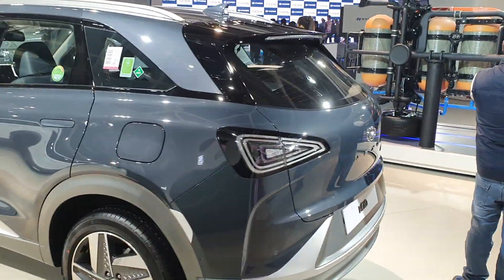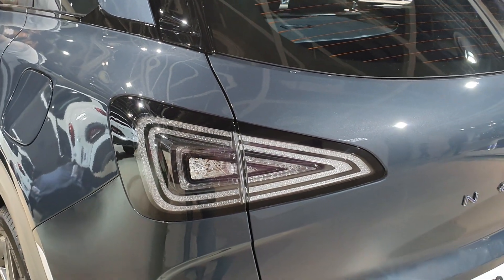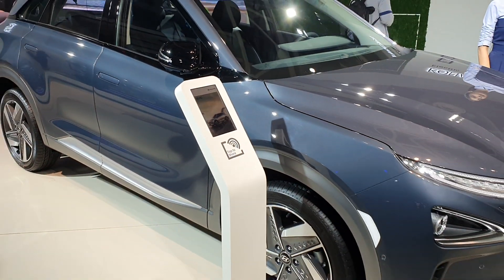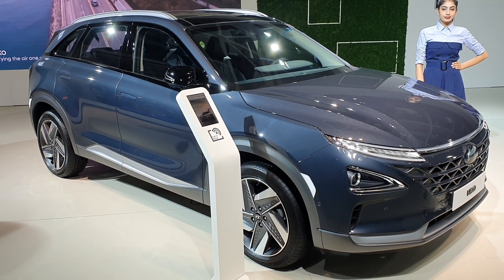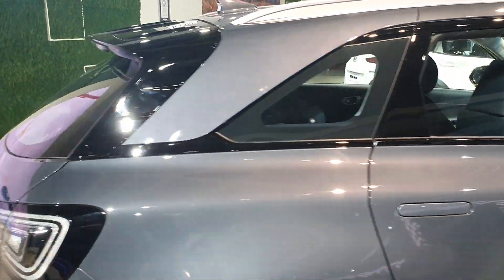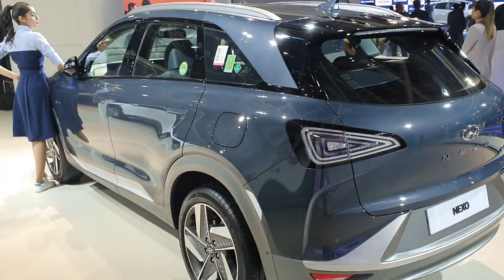Hydrogen in California costs around ₹1,200 per kg. Considering the tank holds 6.3 kg of hydrogen, a full tank would cost around ₹23,000 to ₹24,000. On the plus side, it takes just five minutes to fill in hydrogen, and you get a range of around 600 kilometers — quite similar to what you get from a normal petrol engine.